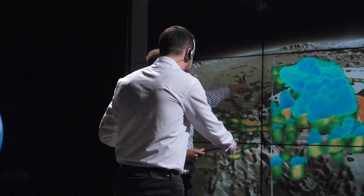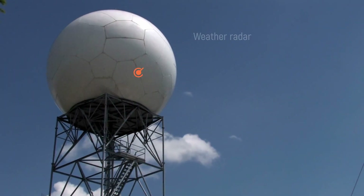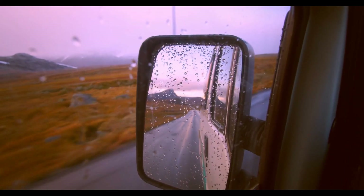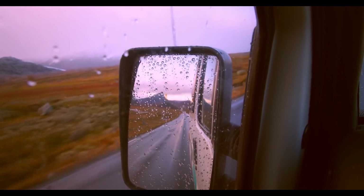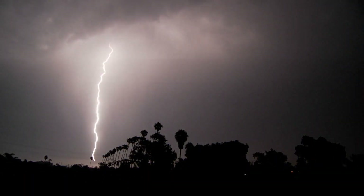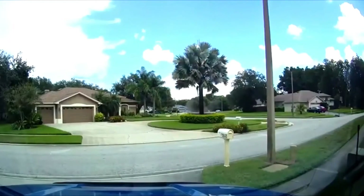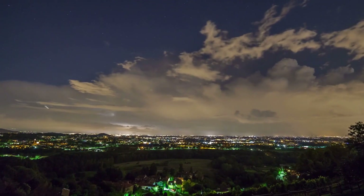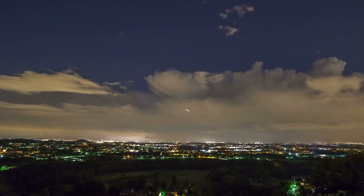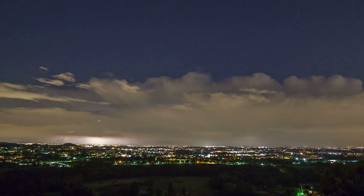The National Weather Service issues severe thunderstorm warnings whenever severe thunderstorms are detected on weather radar or confirmed by storm spotters. Lightning between clouds and ground is often the main threat. Lightning always occurs during a thunderstorm, but the storm doesn't need to be directly overhead for you to be in danger. The threat starts when the storm is approaching, peaks when it is overhead, and gradually decreases as it moves away.